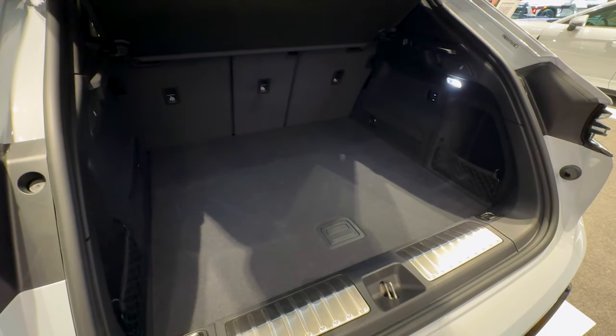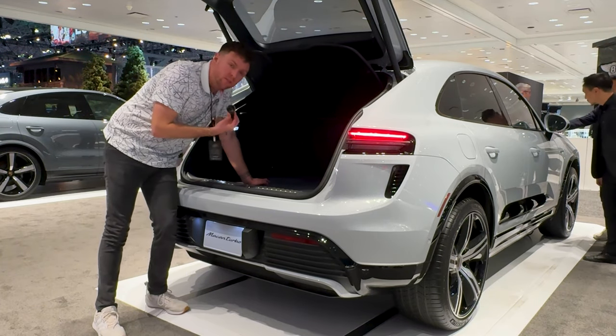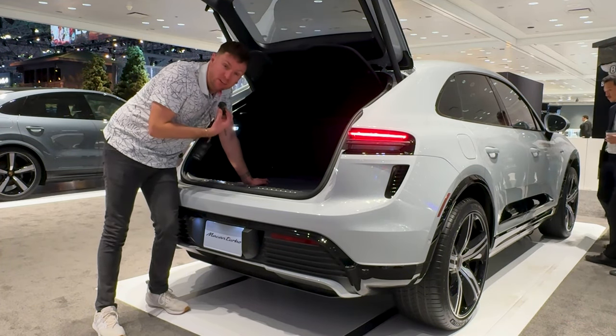With the air suspension, you are able to lower it and raise it from the back as well, which is a pretty cool feature. It's giving very much range over sport, or anything with an air suspension, really.